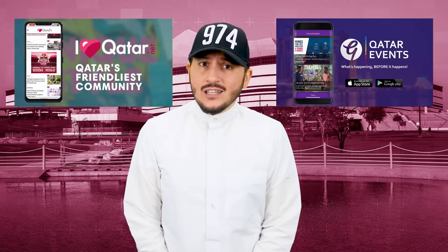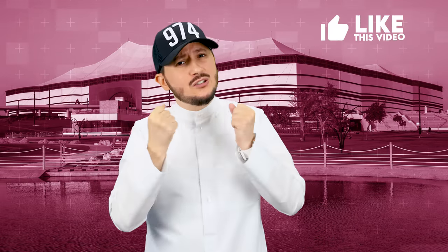No excuses to say you didn't know! Guys, if you enjoyed this episode, please don't forget to give us a like and don't forget to share.